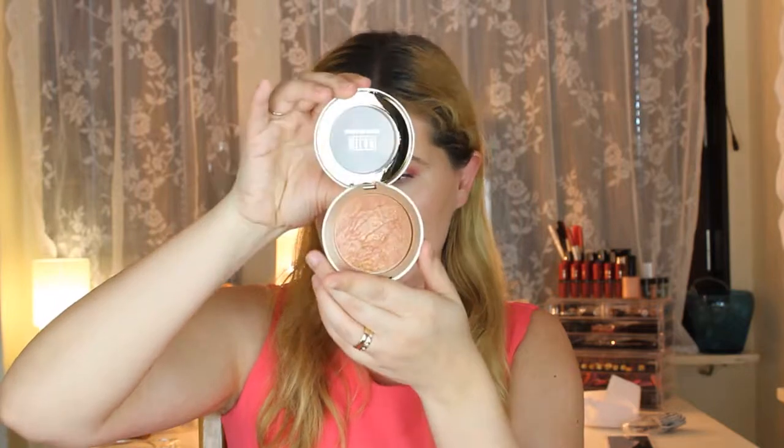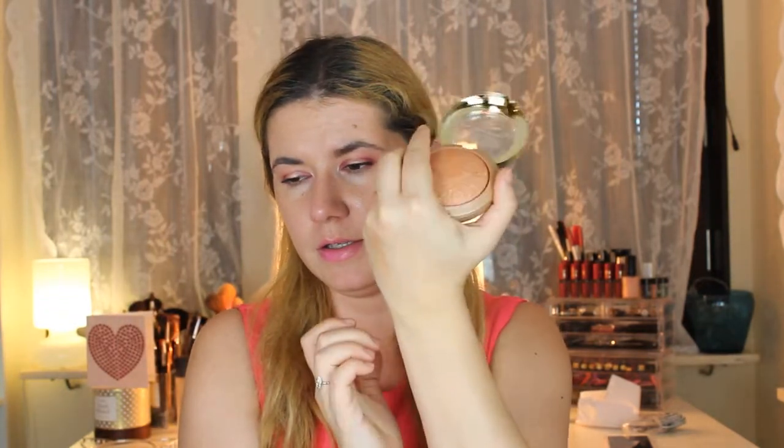Now I haven't talked about these much on my channel, but I have shown them in some videos — the Milani Baked Bronzers. I have shade 09 Dolce and shade 4 Glow. They come with a brush that I don't really use. Today I used a little bit of Dolce over my drops. They are very nice, very easy to build up and I love them. This is something that YouTube made me buy.